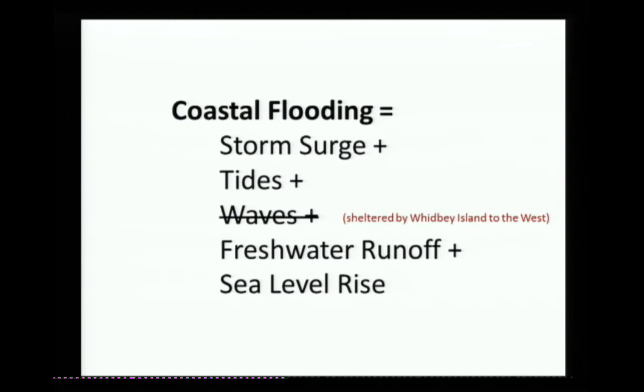Tides — that's easy. We put in the predicted tides. There's obviously no change with climate change. Waves — we don't include them primarily because Whidbey Island is directly to the west of the mouth of the Snohomish. There's really no fetch, so waves are not really an issue here.